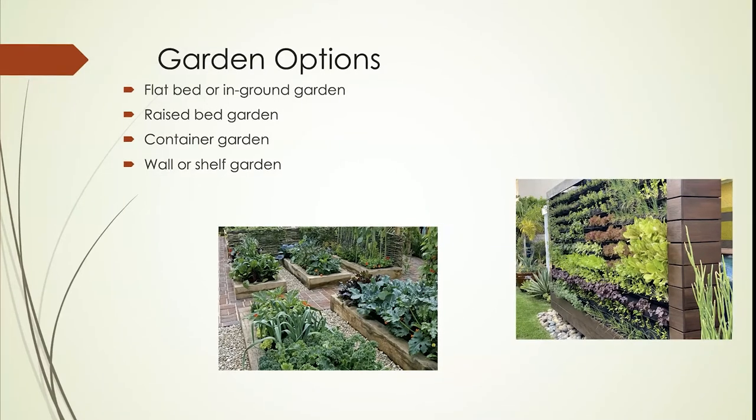And then finally there are wall or shelf gardens. This is where you've got a very limited space, and instead of taking up ground area, you put your garden vertically. On this slide, you can see an example of it on the right-hand side.